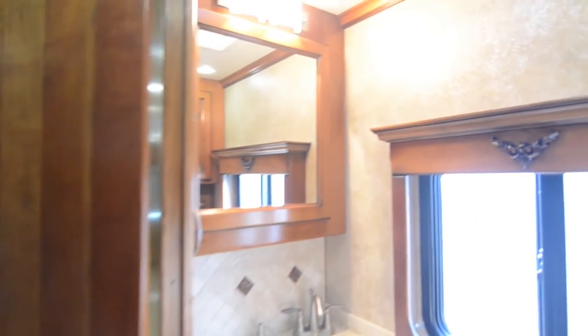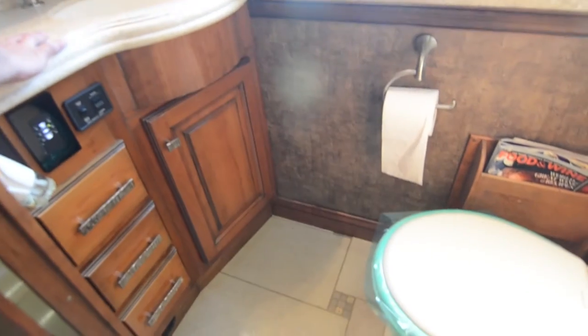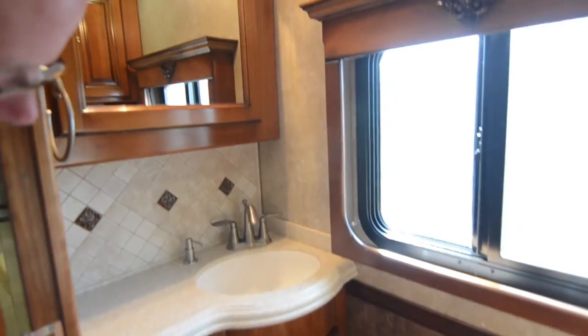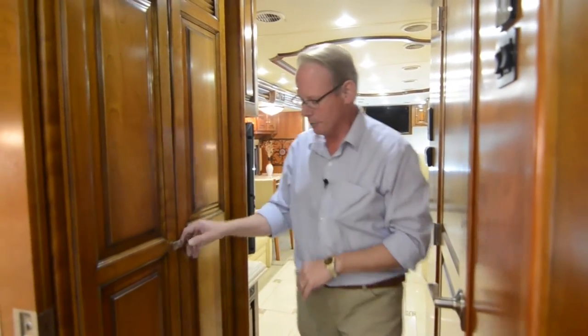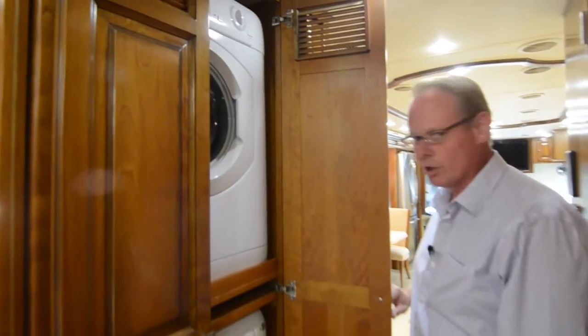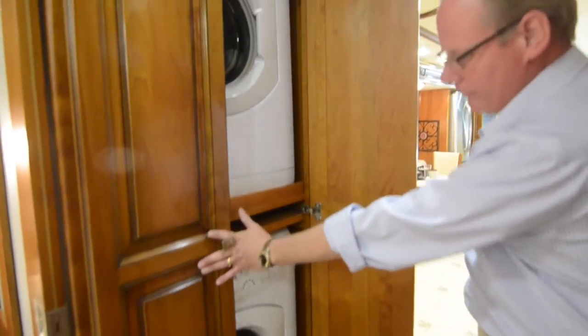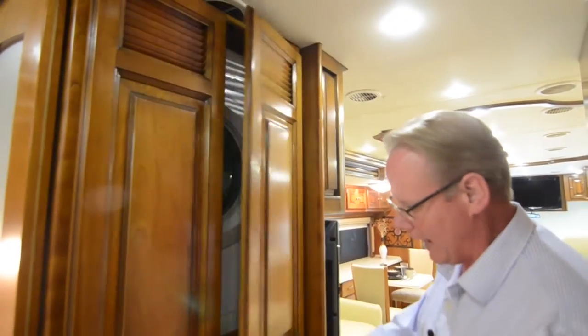Coming back to the midship area, right here we've got our toilet and half bath. You've got a vanity with a sink and a porcelain bowl toilet. This is a bath-and-a-half design — this is your half bath that guests can use without going back into your private bathroom. You also have a stacker washer and dryer, which is really nice — more of the residential style stacker unit.